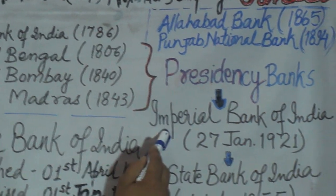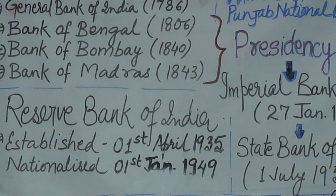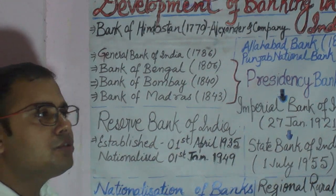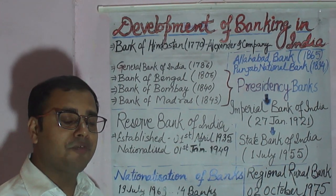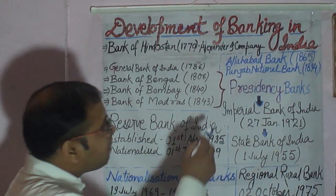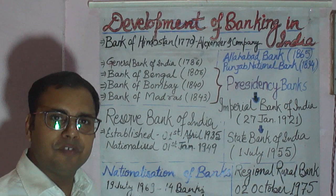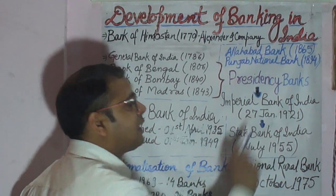The Imperial Bank of India was created by merging these three Presidency Banks, on the recommendation of the Chamberlain Committee. One of the prominent members of the Chamberlain Committee was John Maynard Keynes, known as the father of macroeconomics and one of the great economists of the 20th century. The Chamberlain Commission recommended that the Presidency Banks be merged, and consequently the Imperial Bank of India came into existence on 27th January 1921.